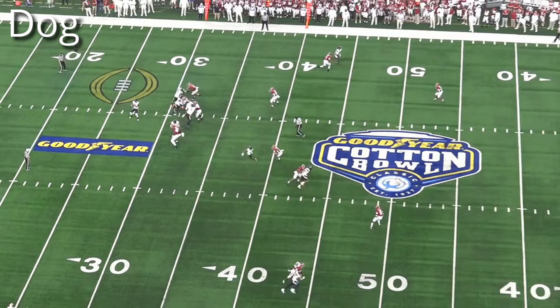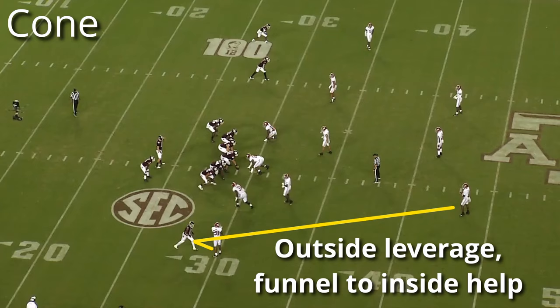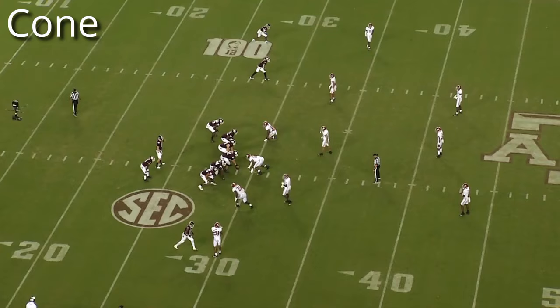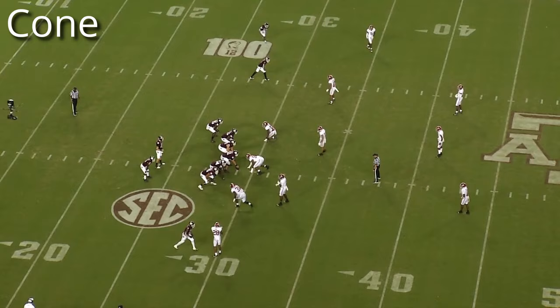Cone is very similar to Dog except with an inversion of leverage from the corner. Instead of playing pure man coverage taking away the inside, the corner takes outside leverage and creates a high-low inside-out bracket in combination with the safety. The safety protects the inside, and the corner can squeeze the receiver to that direction for help. If the receiver runs a dig, for example, Alabama will have the safety come down on it with inside leverage.